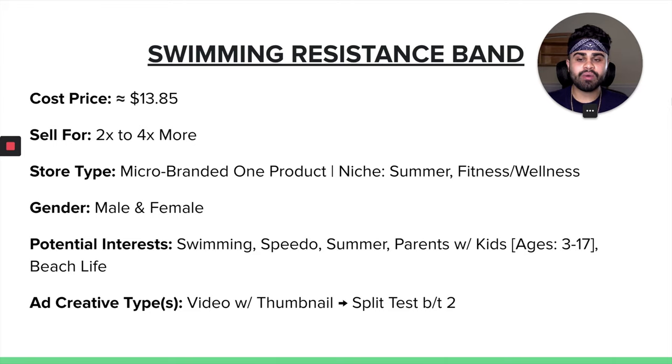For ad creative types, I would highly recommend a video with a thumbnail and split testing those two — meaning having two videos and two thumbnails. The reason you want to split test them is to see which one gets a higher watch time, more video views, a higher click-through rate, more engagement, and so on. When it comes to my ad creatives on Facebook, I always like split testing, especially when it comes to video.